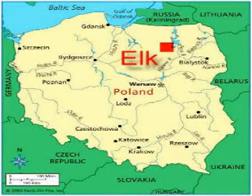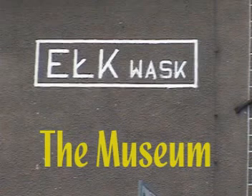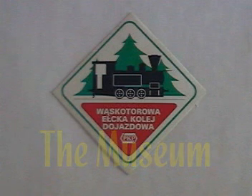The city of Elk in the northeastern corner of Poland, with extensive narrow gauge and center gauge facilities, was a natural location for a PKP preservation effort, so it's also a natural destination for railfans.